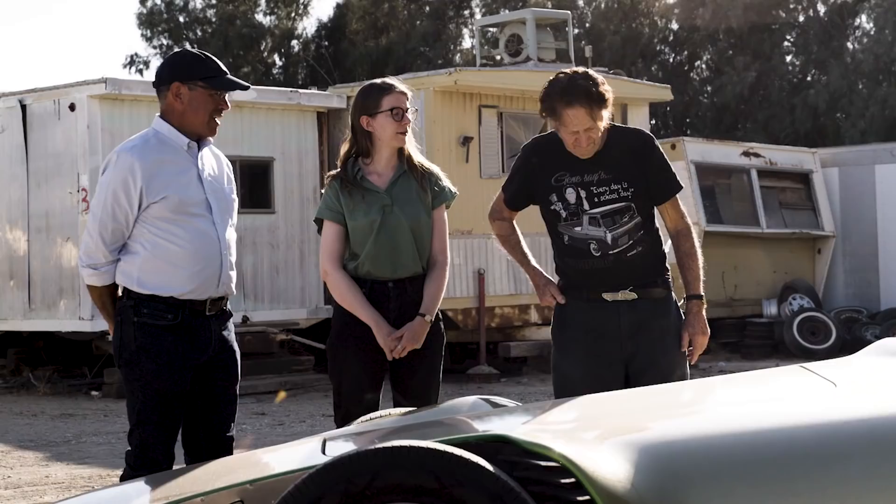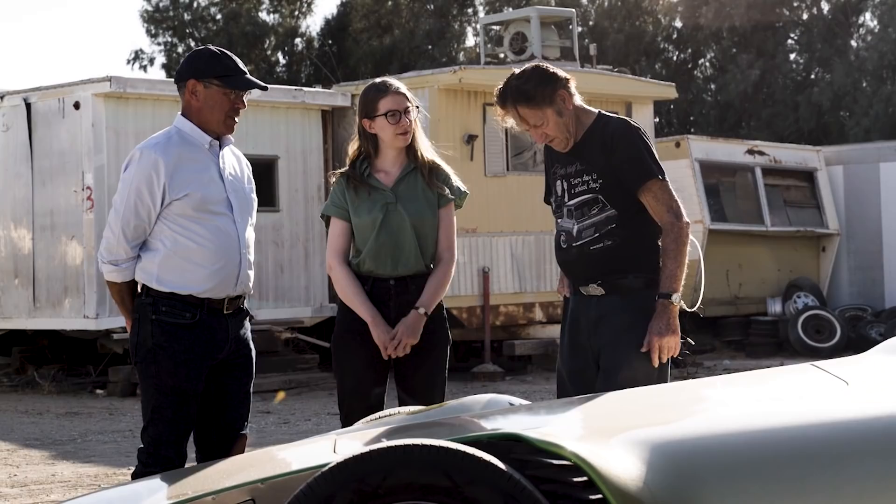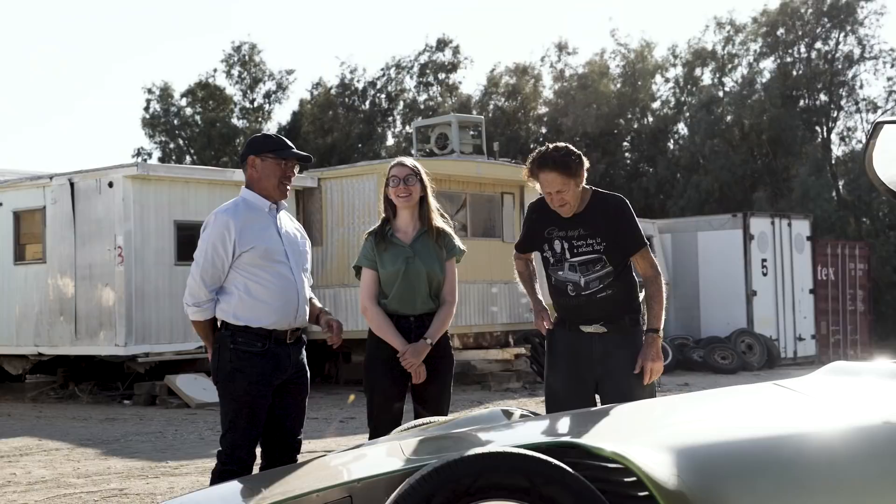Did you ever get to drive this much? I drove it a little bit. I drove it around Beverly Hills one time — drove it all afternoon. It's hard to show up people in Beverly Hills with anything. But I'll bet this did it. I'll bet you got your share of thumbs up. Yeah, I had a lot of fun.